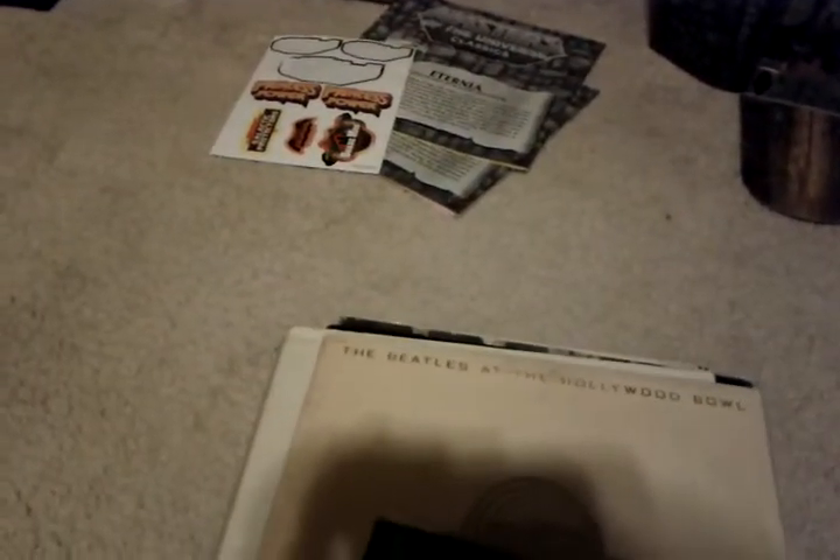Got the Let It Be album. Got the White album. I got the Hollywood Bowl album, which I think is pretty rare. Just found it at a flea market — the Hollywood Bowl album is a recording of a concert from the early '64 I think.